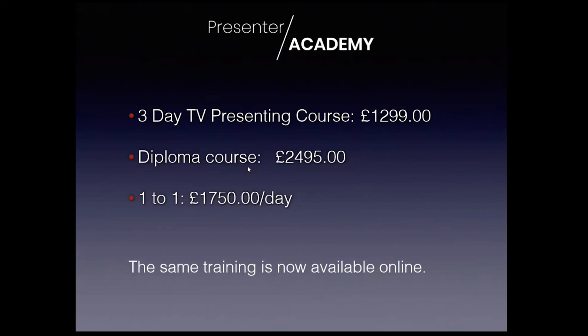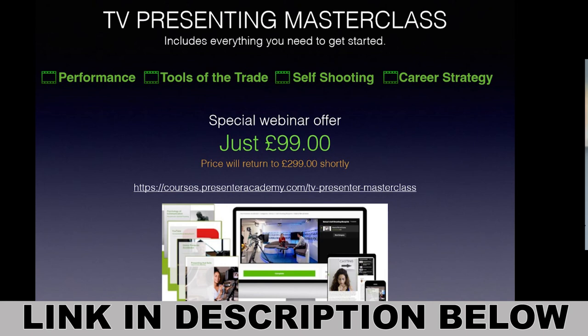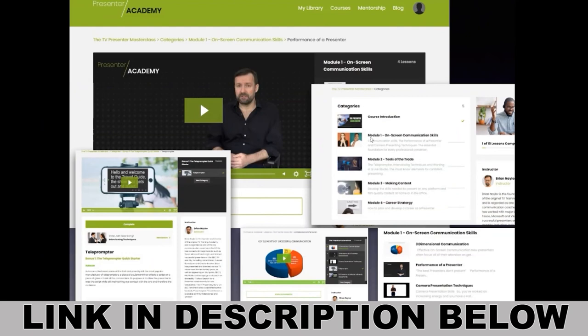All of these people have come through the doors at the Presenter Academy - it used to be called the TV Training Academy. This is what they paid for that training: a three-day presenting course was £1,299, the four-week diploma course was £2,495, and a one-to-one with myself was £1,750 per day. That's what people have in the past paid. So I put the entire course online, and you can get that same training now available on my new website - to get all that training and knowledge, everything we've been talking about is covered.